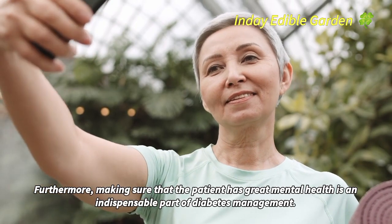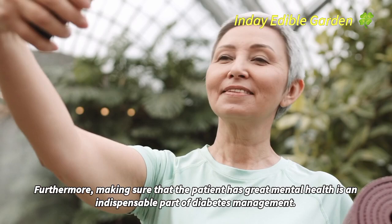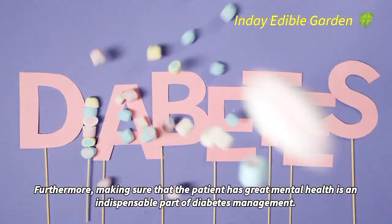This is crucial because prolonged or chronic stress might result in blood sugar spikes. Furthermore, making sure that the patient has great mental health is an indispensable part of diabetes management.